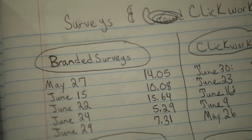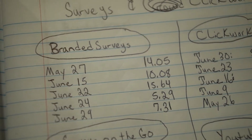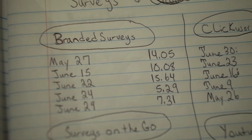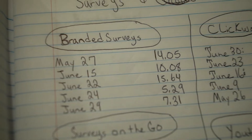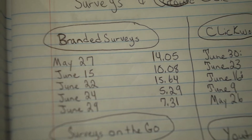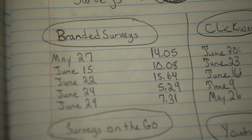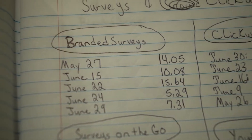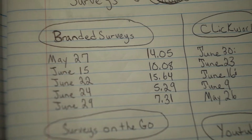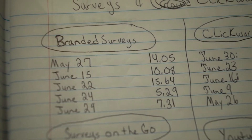The best survey app would be Branded Surveys. They pay decent — about $14. It depends on the effort that you put in and also the amount of surveys that they offer. One thing about Branded Surveys is it can be sort of a competition — you can earn extra money just from completing the surveys.